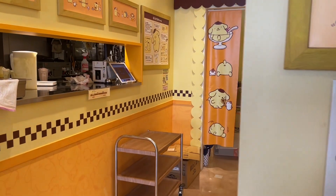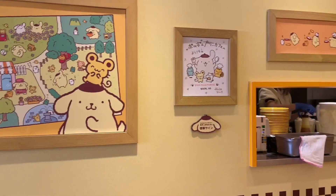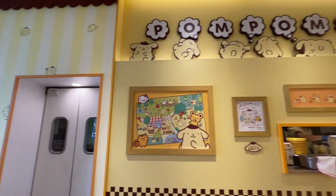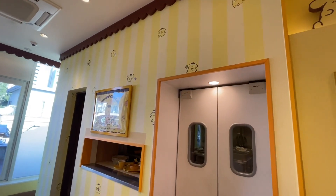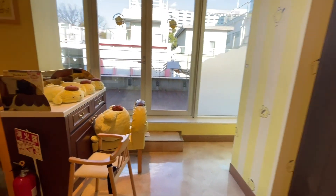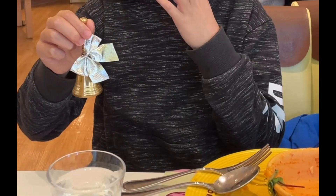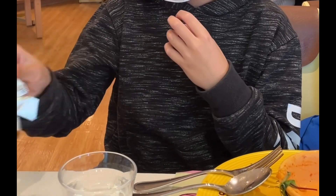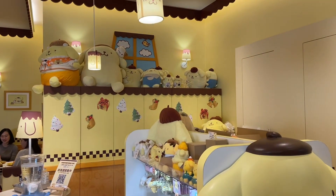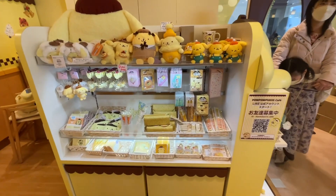This is the kitchen area. This is the Pom Pom Puri Cafe — all these soft toys are beautiful. These are the merchandise you can get at the cafe.